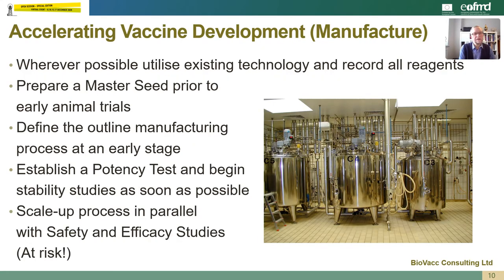Regarding accelerating the manufacturing process, wherever possible we should utilize existing technologies so that we're not having to develop and validate something entirely new, and we must ensure that we record all reagents being used in the process. We should prepare a master seed prior to any animal trials so that the data can be used for regulatory submission, and define the outline manufacturing process at as early a stage as possible. We should establish the potency test early on so that we can begin stability studies as soon as possible, because these could often be rate limiting. And we should scale up the process in parallel with safety and efficacy studies running — and this means that we do this at risk.